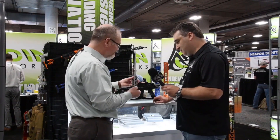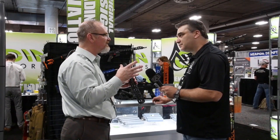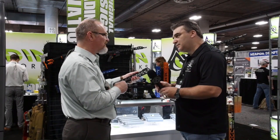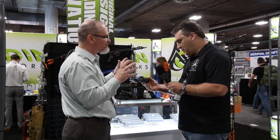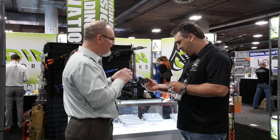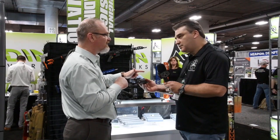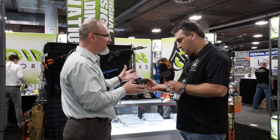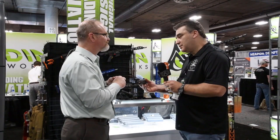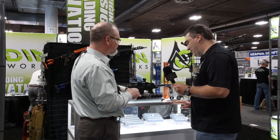And then we came out with this new forend — we haven't even named it yet. We're going to do a fun Facebook naming contest for it. No Picatinny on top. It feels fantastic in your hand; it's really meant to be that shooter's forend. That is incredibly light. You'll have one piece of Picatinny that you can put wherever you want along the top, bottom, or side. Flat bottom to it. Very, very light — I was surprised by how light it actually is.